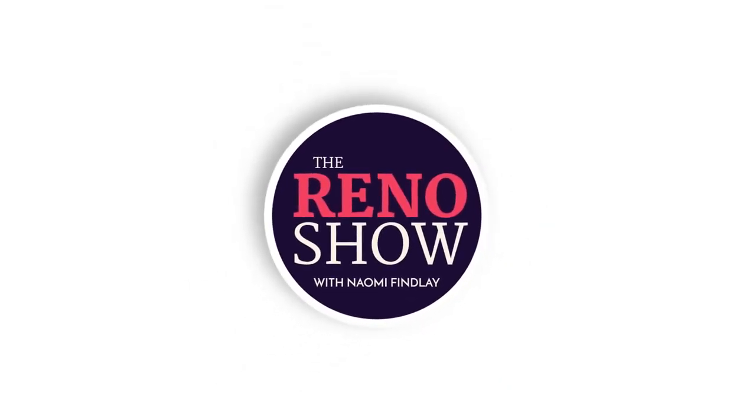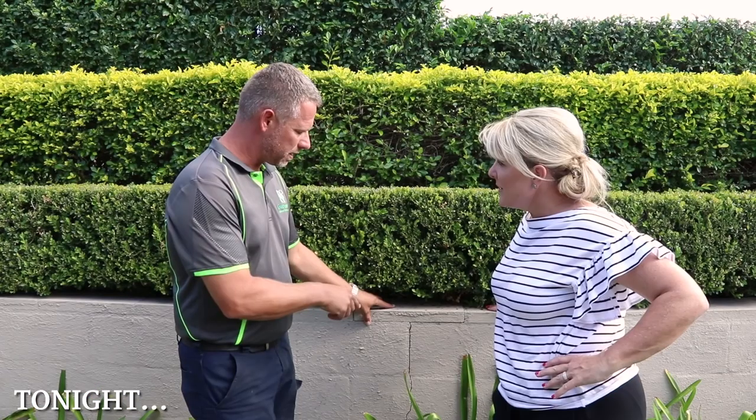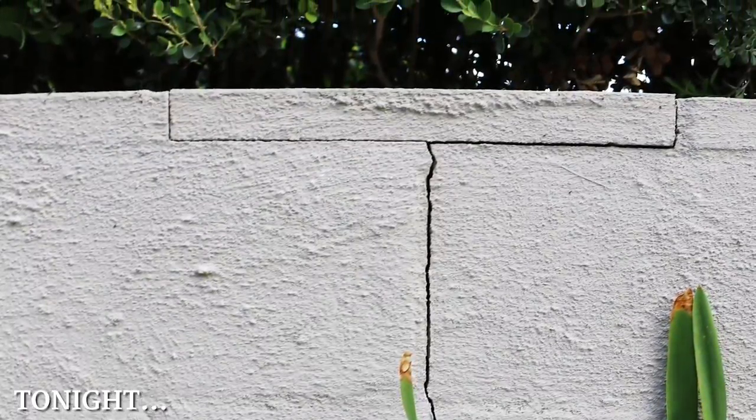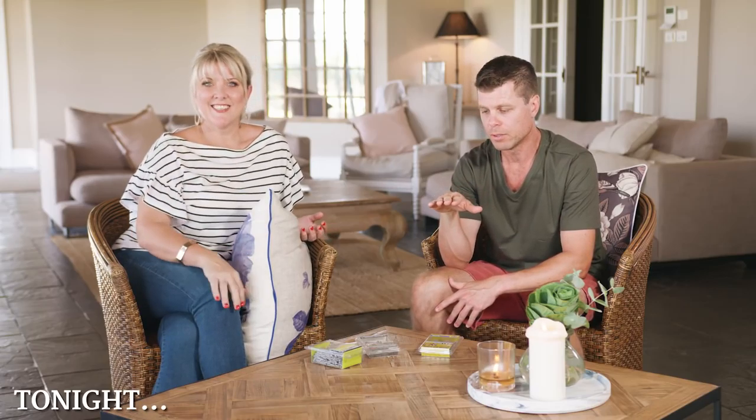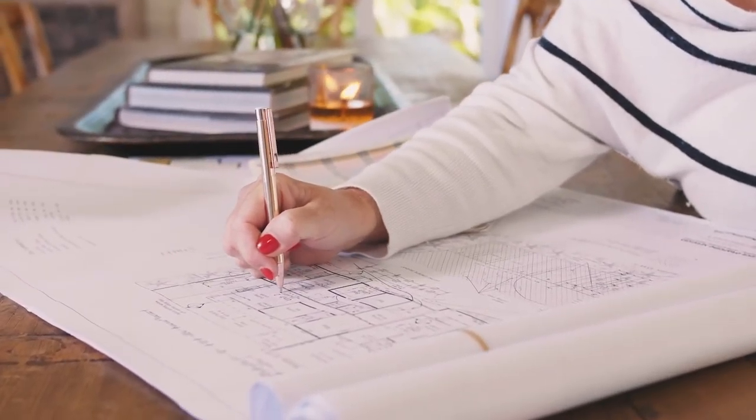Tonight on The Reno Show: Jen from Interiors Addict shares this year's top living room trends. Expert landscaper Aaron Simpson shows how to repair retaining walls. Resident chippy Rowan helps us avoid exposed nails on timber decks. Naturopath Tammy Guest keeps us fit while renovating. Plus, three must-haves for every room, and Mark finally answers the big question: does a swimming pool really add value to your property? Welcome to The Reno Show.